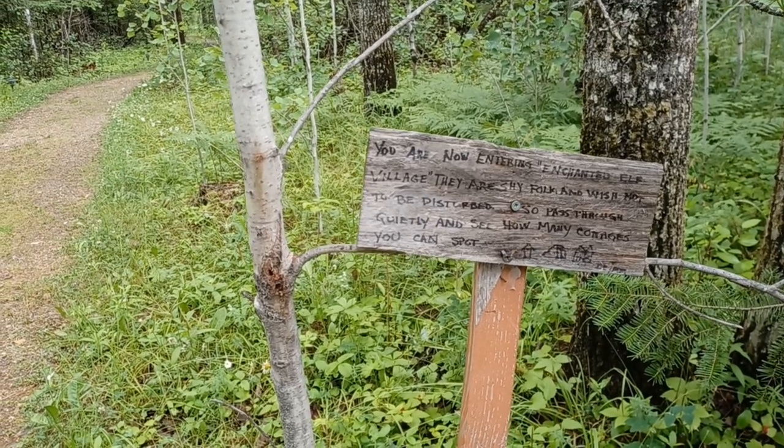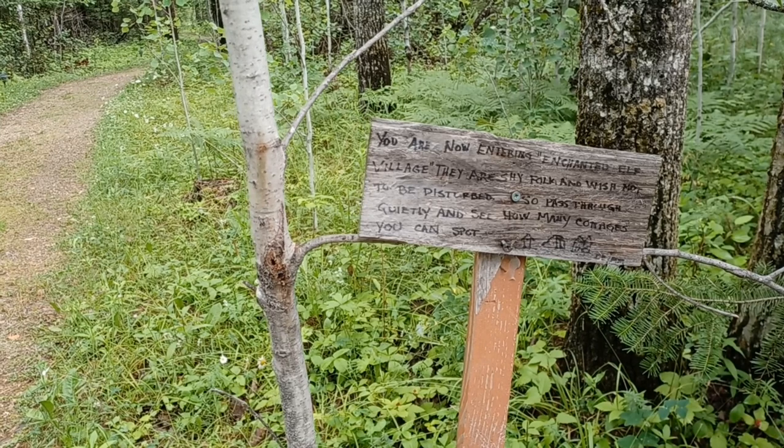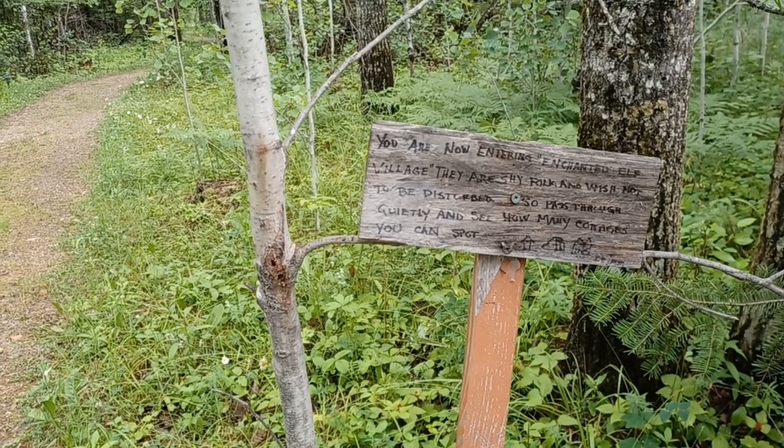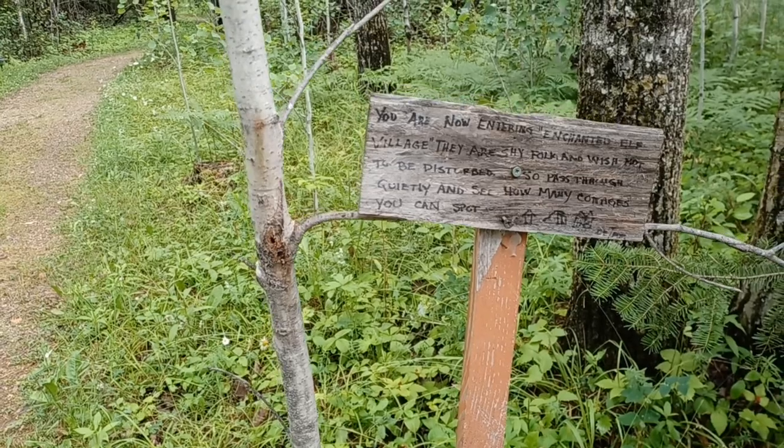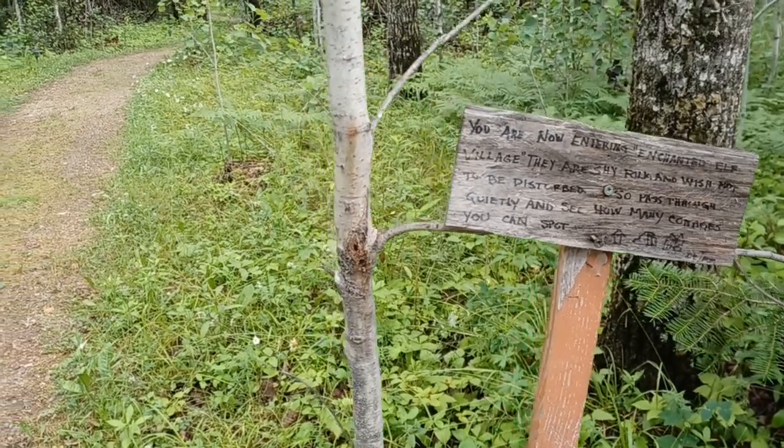They are shy folk and wish not to be disturbed, so pass through quietly and see how many cottages you can spot. So that's what we're going to do — we will pass through quietly.